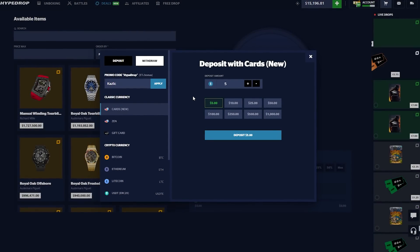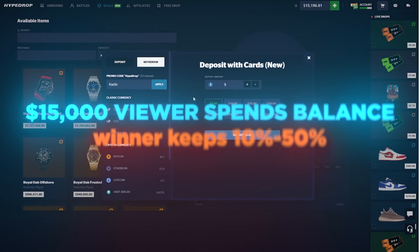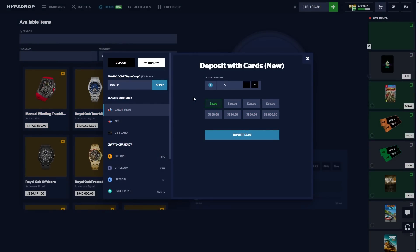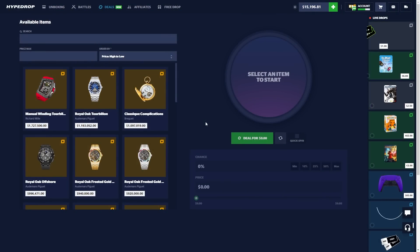On top of that, I'm going to be selecting one random viewer who deposited under my code to be featured in a video where they keep 10 to 50 percent of our starting balance — the percent determined by how much you deposit. This goes on for the whole month of April, so make sure you're using my promo code 'kazlik' when depositing.